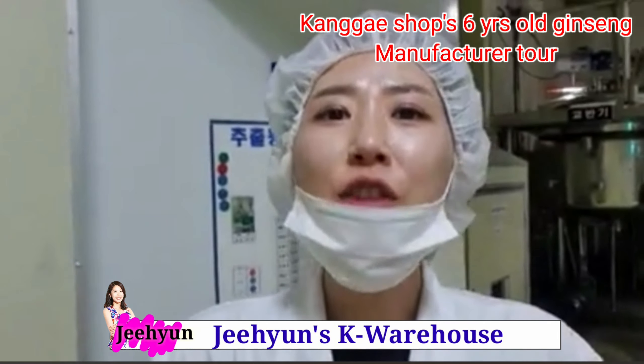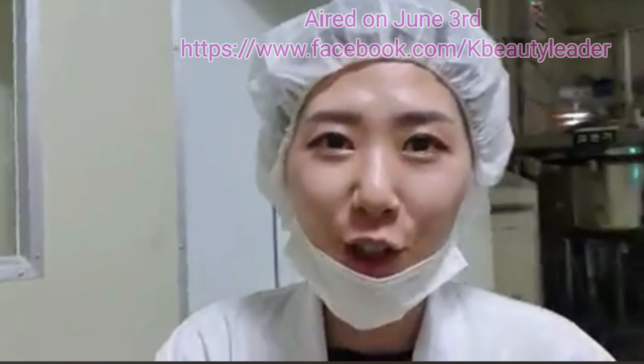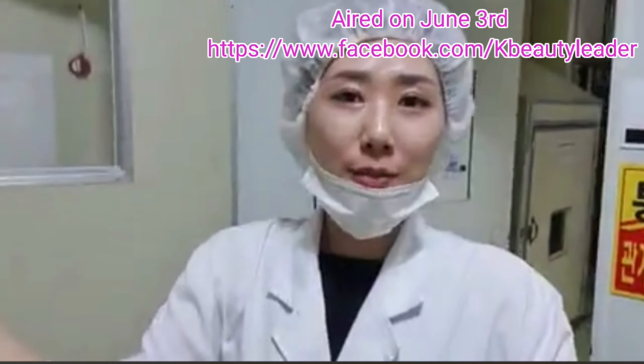Hi guys, this is Jihyeon from Jihyeon's K-Warehouse. Happy Wednesday afternoon to all of my lovely viewers. As you can see, I'm dressed a bit like a doctor-ish.